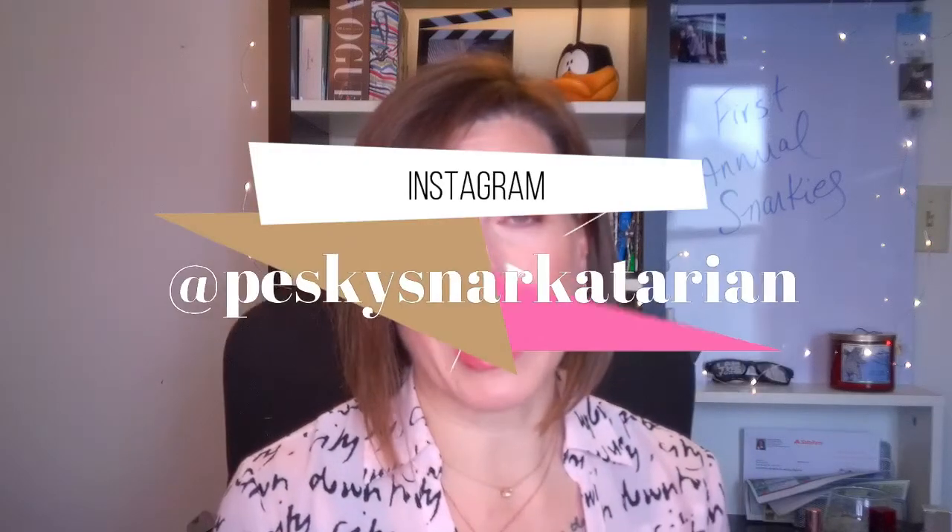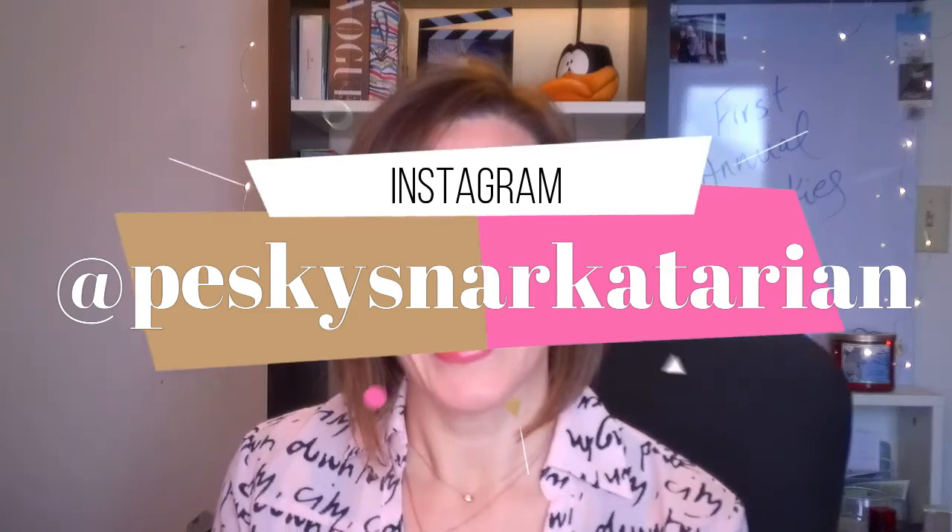If you like this video, please give it a thumbs up — I do appreciate it. Subscribe and ring the bell. Join me this year — I'd like to add to my Snarkatarian family. I try and post videos once a week; there have been a couple of lulls because of the holidays and vacations, but I'm getting back into the swing of things. Also follow me on Instagram at pesky_snarkatarian. I will see you in my next video — bye!